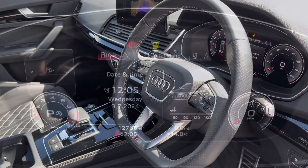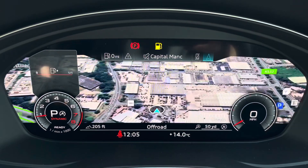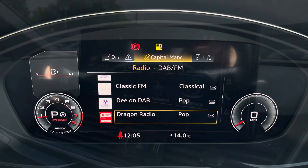This steering wheel features the virtual cockpit controls and hands-free telephone controls. Using the left hand side controls, this allows the driver to easily customise the different displays on your virtual cockpit. You can also zoom in and out of the tachometer and rev counter.